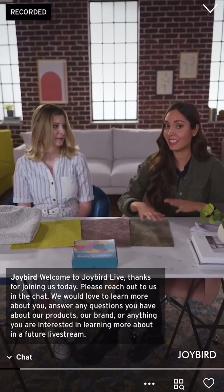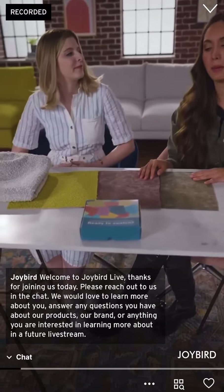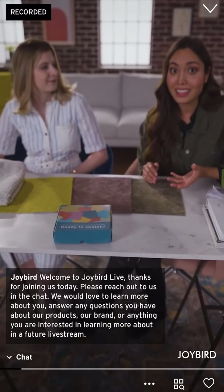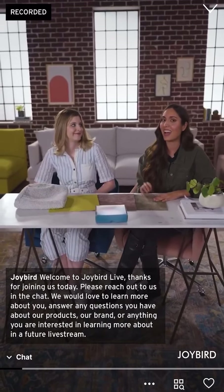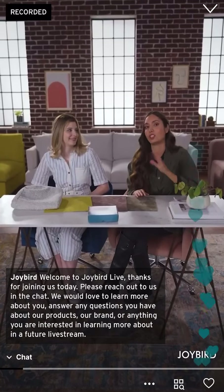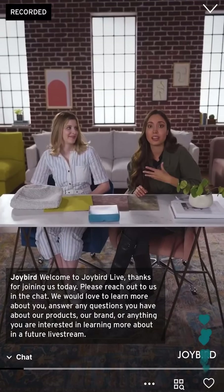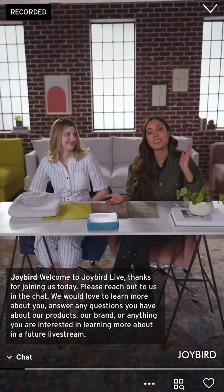As you guys can see, we do have a lot of fun fabrics here. While we're waiting for people to tune in, we want to remind you that you can interact with us and drop some comments. We have a heart feature — if you're loving what you're seeing, go ahead and tap that heart below. You can actually shop for any of these products today, or click the thumbnail in the bottom right corner to browse more. Super exciting!